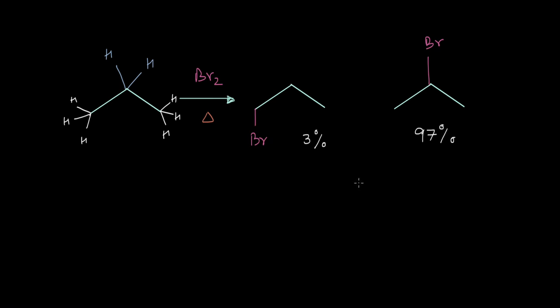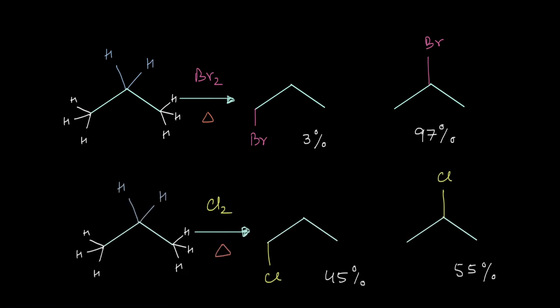This is really interesting because if we compare it with the corresponding chlorination reaction, in chlorination both products are more 50/50 — the 2-chloro product is only slightly higher at 55 percent. Note that in both cases the second degree product is the major product, because it's much easier to break second degree carbon-hydrogen bonds compared to first degree hydrogen bonds, leading to a more stable second degree radical.